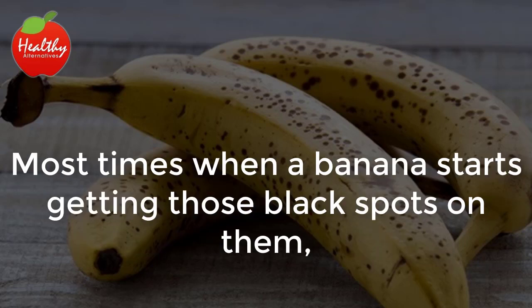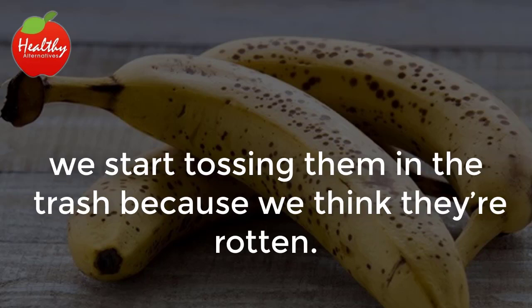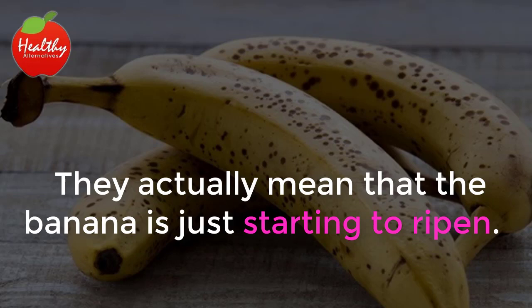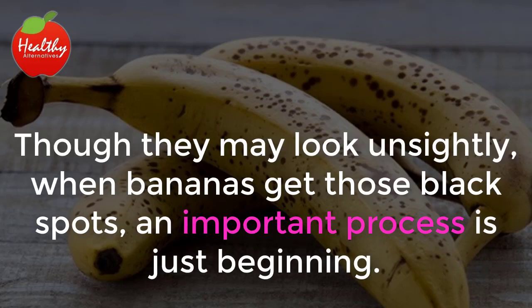Most times when a banana starts getting those black spots on them, we start tossing them in the trash because we think they're rotten. Contrary to what most people think, those black spots don't mean that the bananas are rotten. They actually mean that the banana is just starting to ripen. Though they may look unsightly, when bananas get those black spots, an important process is just beginning.